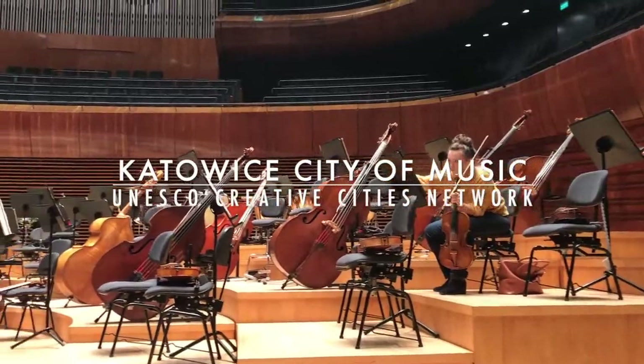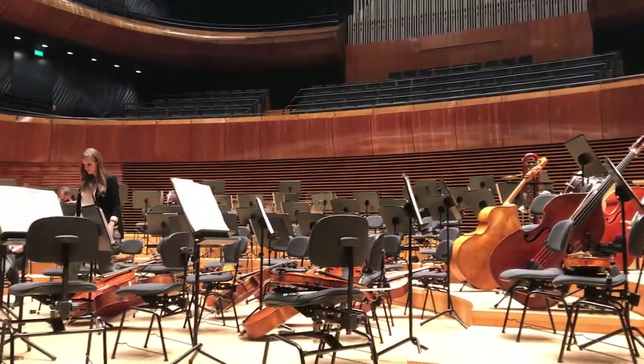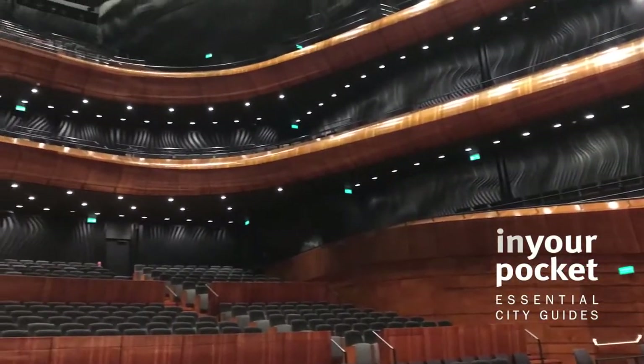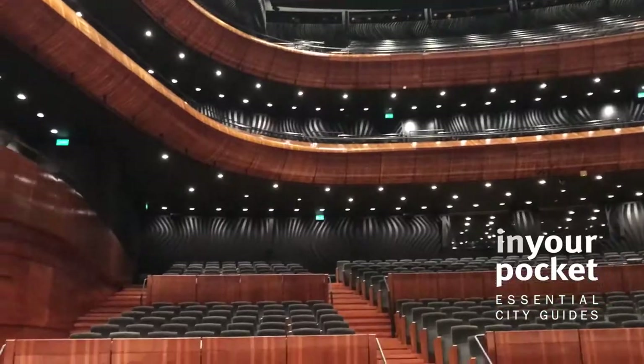The city of Katowice gained the title of City of Music — UNESCO City of Music. This is the home for the symphonical orchestra, the Polish National Radio Symphony Orchestra. Of course, we also host a lot of different ensembles from Katowice and from the Silesia region.